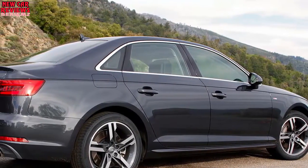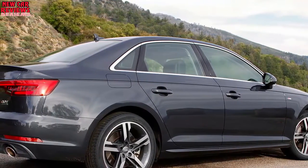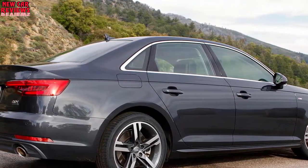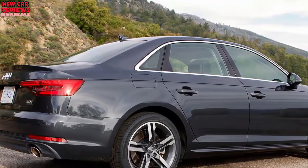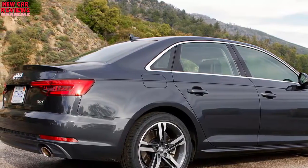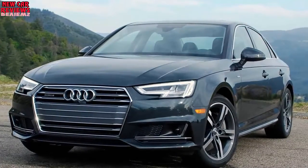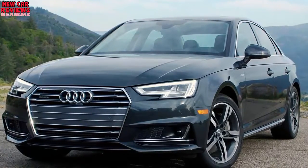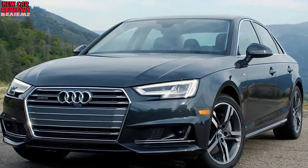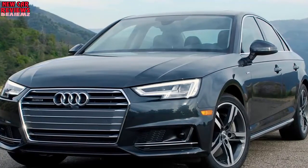We spent some time on the canyon roads outside of San Diego in examples of the new car and put a 2017 Audi A4 Prestige 2.0 Quattro model through its paces at our regular test venue. Power comes from the automaker's turbocharged 2.0-liter TFSI four-cylinder mated exclusively to a 7-speed S-Tronic dual-clutch transmission, with a compression ratio of 9.6 to 1, and the turbocharger pumps 21.5 pounds of boost into the direct-injected engine.